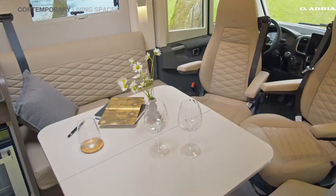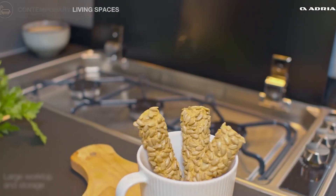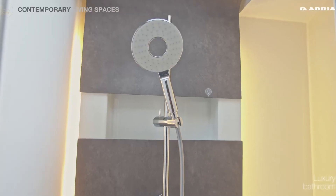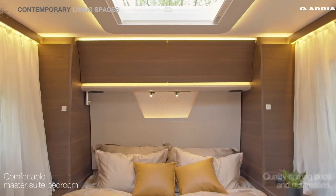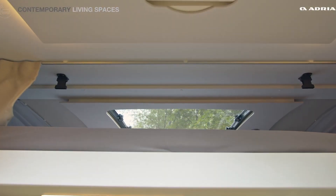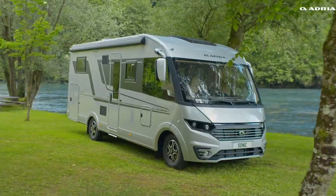This motorhome is all about comfort and convenience. A chef-ready kitchen, cozy bedroom, and spa-inspired bathroom turn road trips into luxury escapes. With smart controls, entertainment at your fingertips, and perfect climate all year round, the Sonic Supreme makes travel feel seamless. Whether it's a weekend getaway or an extended adventure, it brings the comfort of home wherever you go.